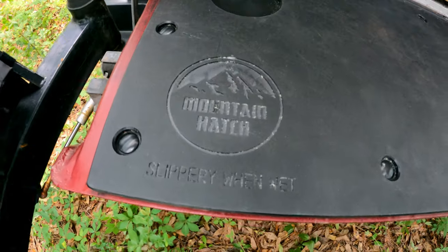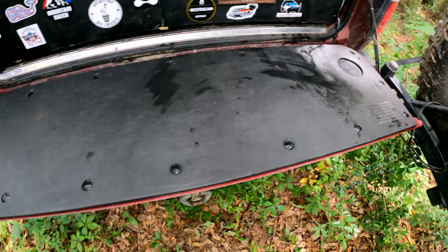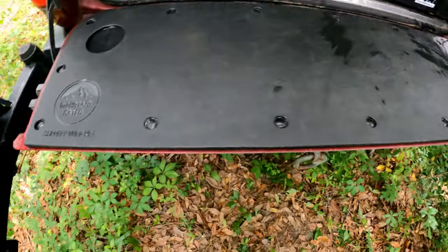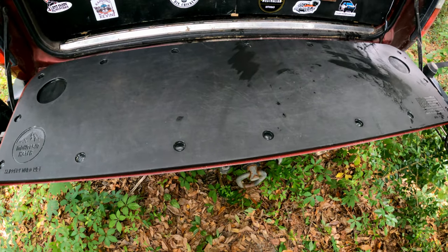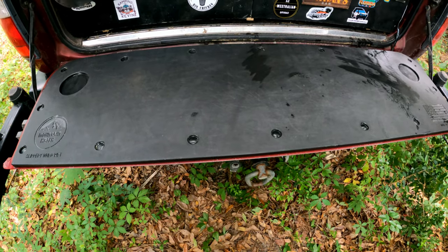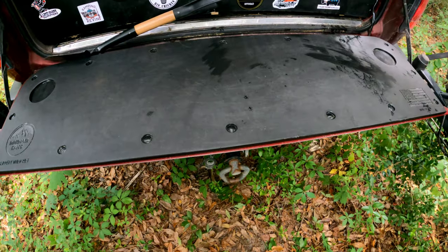This is my Mountain Hatch tailgate cover. It is basically food-grade plastic cutting board material, so I've turned the whole surface area of my tailgate into a food prep area, as well as a place to fix stuff and work on parts. It's easy to clean — right now it's not clean, but if I were going to prep food, it would be easy to get ready for that.